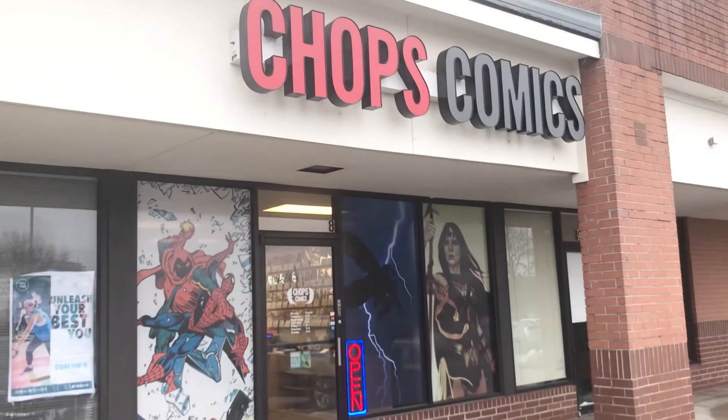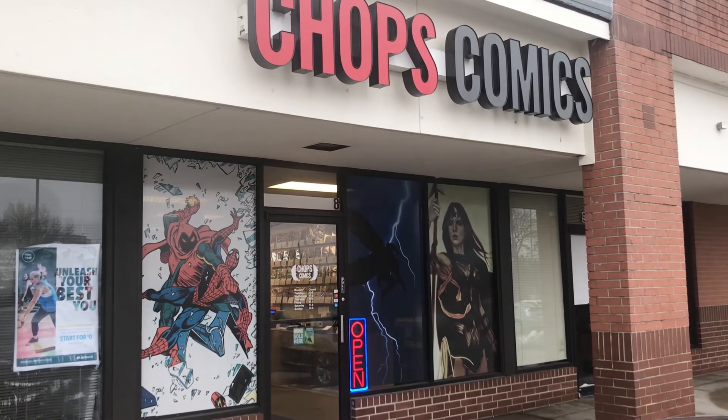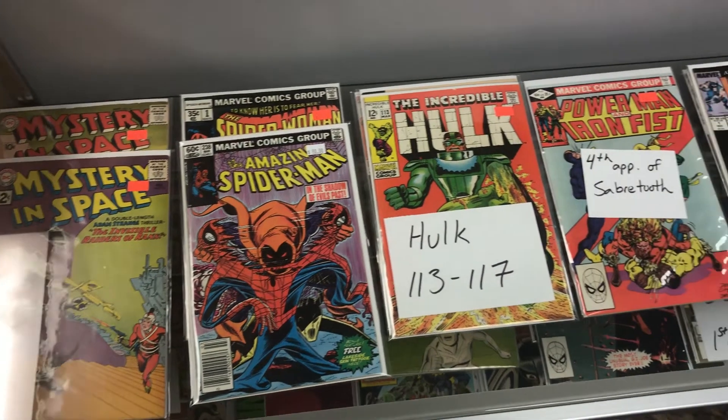I'm from Manhattan, Kansas — K-State obviously — so we had to go to Lawrence today. I was texting my buddy saying, 'Hey, what are some good comic book shops there?' I'd heard about Astro Kitty and Chops Comics, and he said Chops Comics is the place to go — that's where his brother went and he said it was really good stuff.